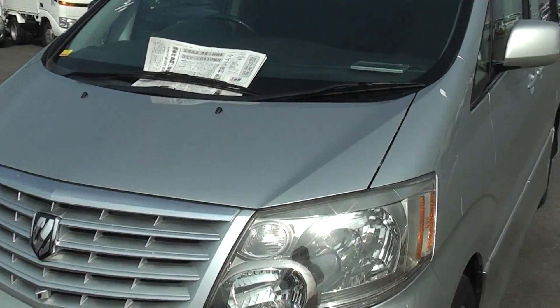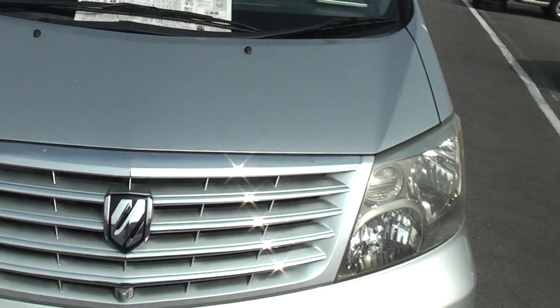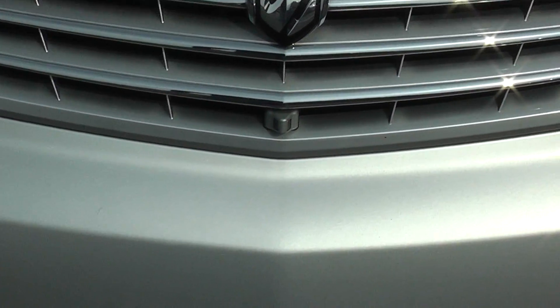I've got today's newspaper here — it's February the 2nd 2016, so I'm making this video. You can see the front camera is there as well.